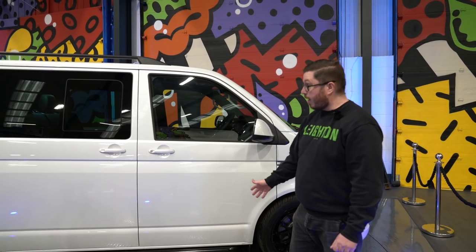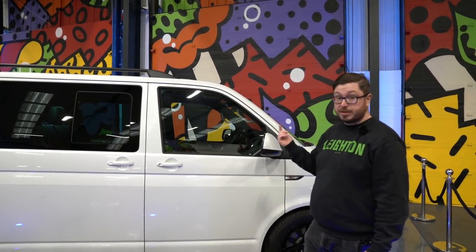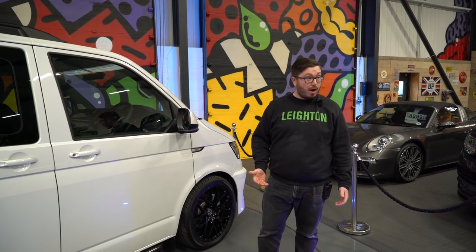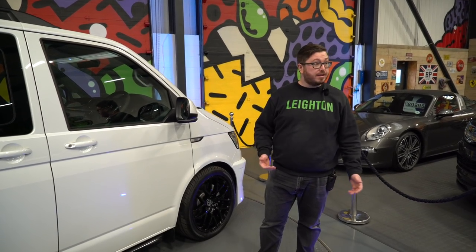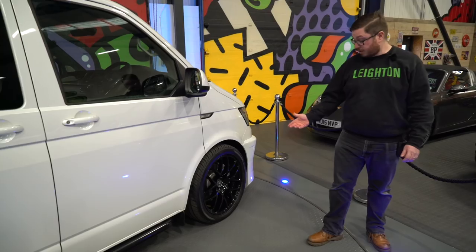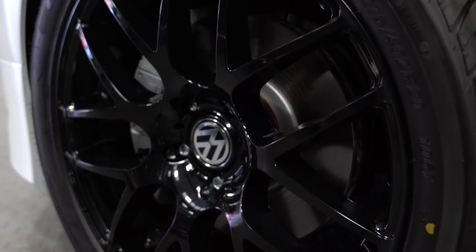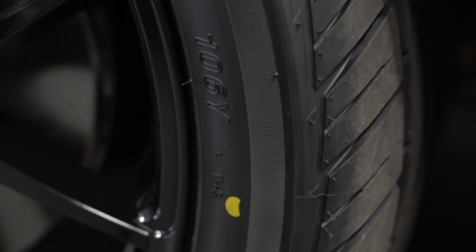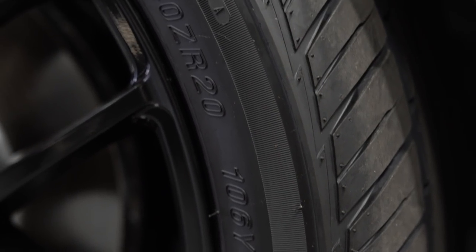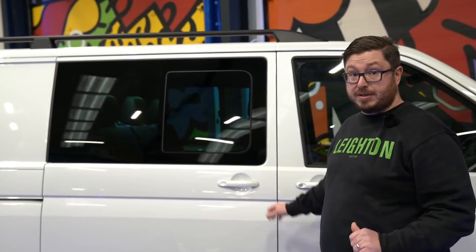As part of the Sportline pack, we've fitted the black side and roof bars — they are available in chrome and silver as well. Not sure chrome works on white, but black and grays work really well. We've also got the 20-inch black Zitos on there. Those are on our standard tires, but we do have upgrades available — you can upgrade to either Uniroyal or Continental tires. As I said before, this is a twin electric door model, so you've got a door on the driver's side; the passenger side would just be the standard single door.